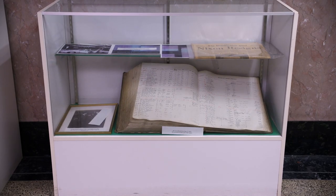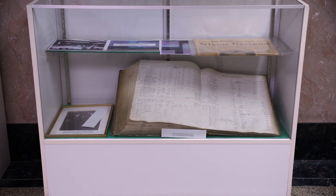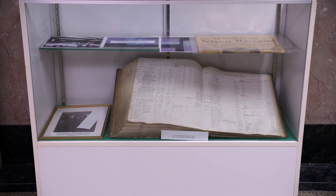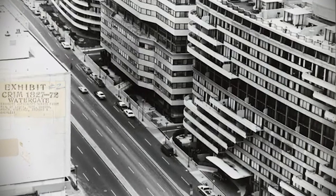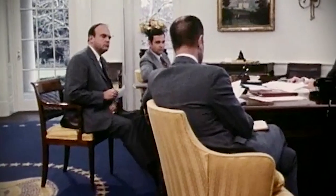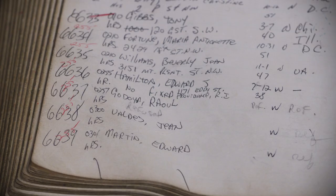We have arrest books that record the names of suspects and the crimes they're charged with. One of the important arrest books in our possession is from 1972. It has the names of the four burglars arrested at the Watergate Hotel by three 2nd District tactical officers. This arrest, of course, was the beginning of the investigation into the President of the United States. An interesting fact about this arrest book is that the arresting officers suspected they were being given false names — and in fact they were.